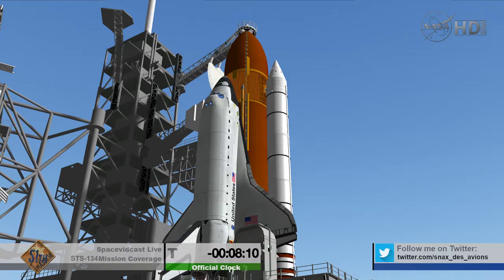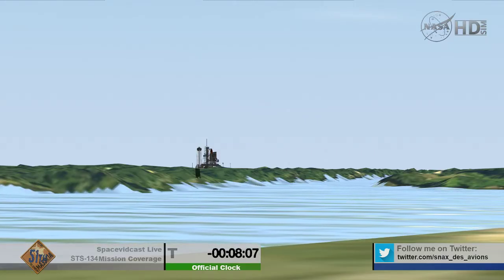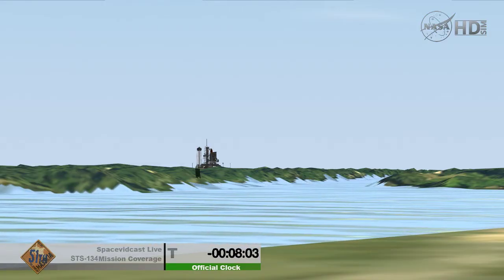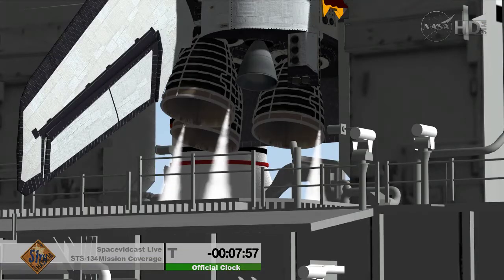Connect essential buses to your fuel cells for your checklist — that's in work. The orbiter access arm will be retracted in about 20 seconds.